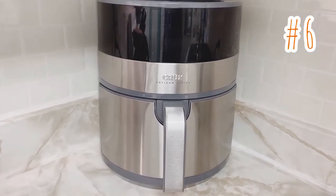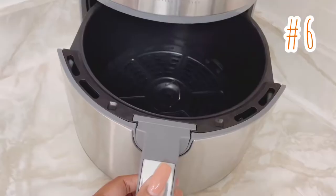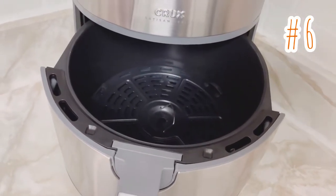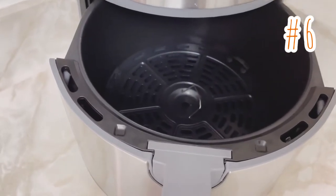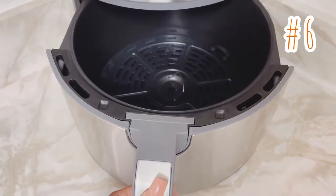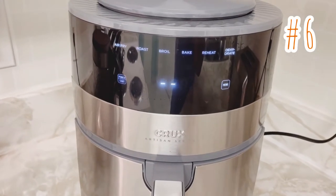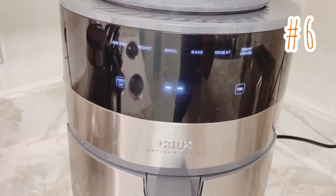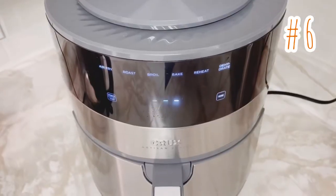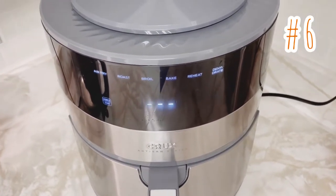Item number six is my absolute favorite. It's a 4.6 quart air fryer with a touchscreen and stainless steel features. It has six different built-in cooking functions so you can air fry, roast, broil, bake, reheat, and dehydrate with ease and convenience. It offers high-performance circular heat technology and requires little to no oil, and it cooks food at a 75% faster rate than traditional ovens.